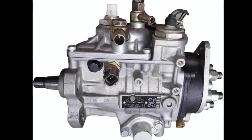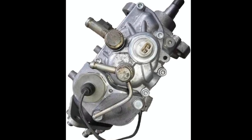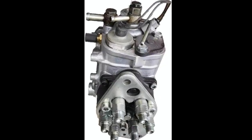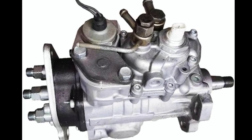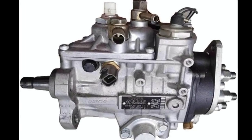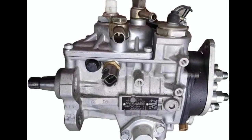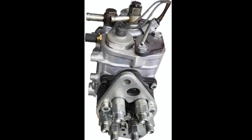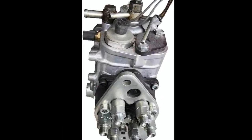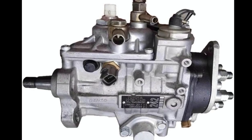Beyond performance, the 221001C420 is designed with longevity in mind. The internal components — from the drive gears to the plungers — are precision engineered to maintain optimal fuel pressure and timing over thousands of miles. For diesel engines, this precision translates directly into reliability and performance consistency. For anyone serious about maintaining their Land Cruiser, investing in a quality fuel injection pump is a smart move that pays off in smoother operation and fewer engine issues down the road.